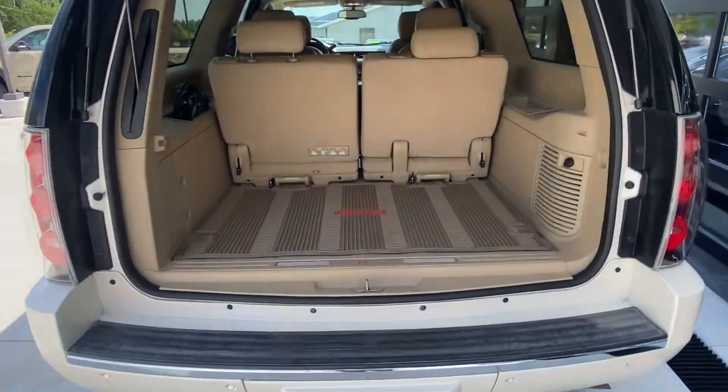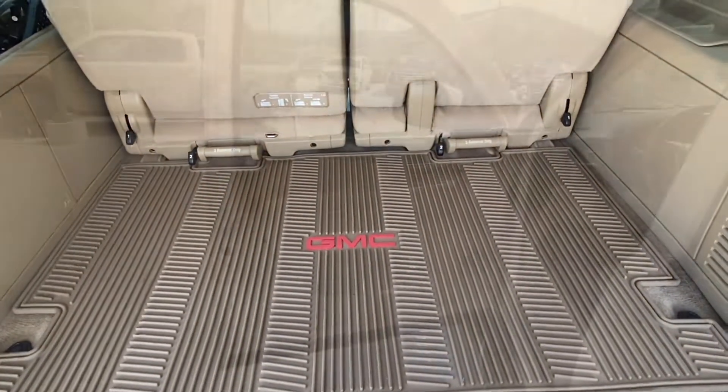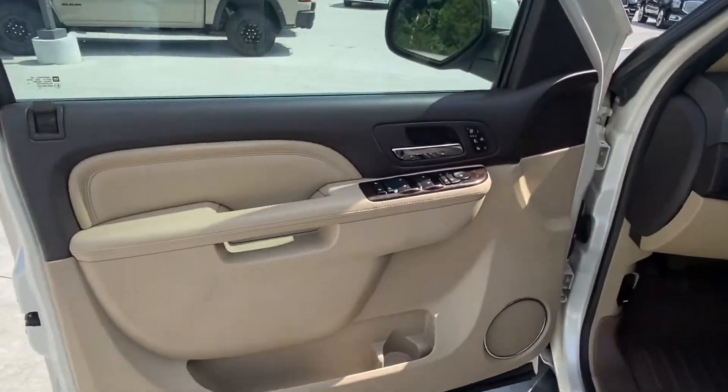In the trunk it does have WeatherTech mats throughout, as well as those back seats that fold up for extra storage if you need it.